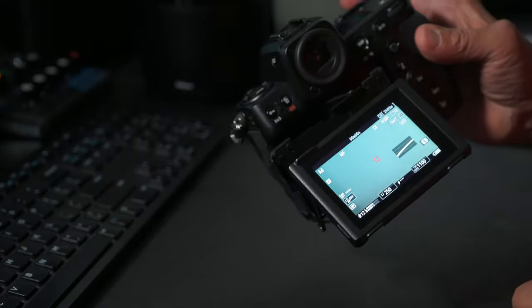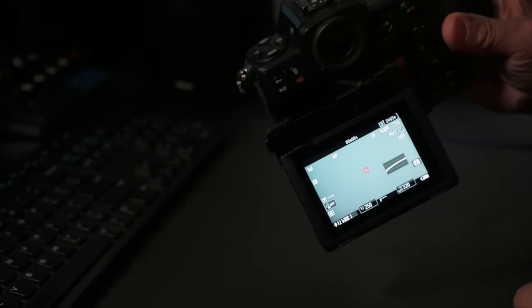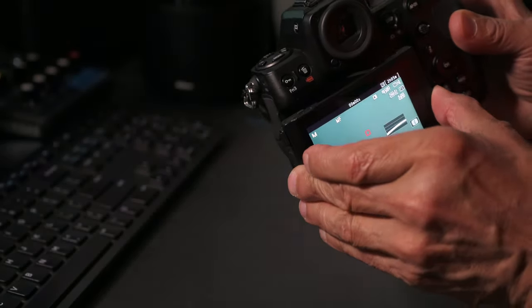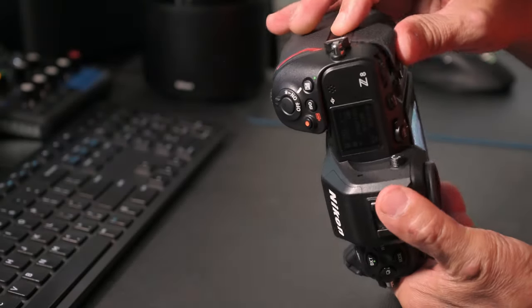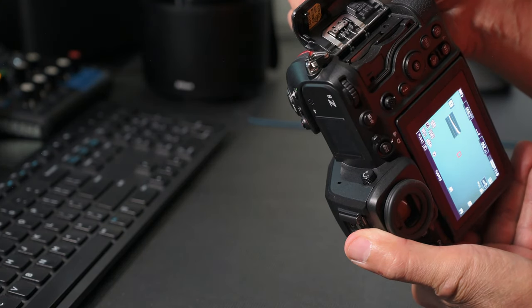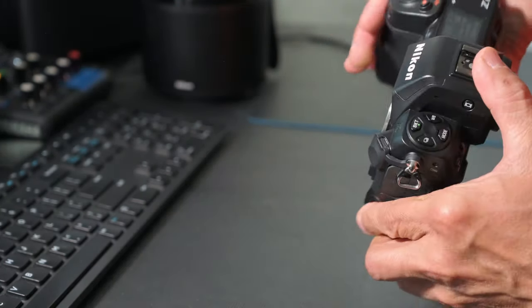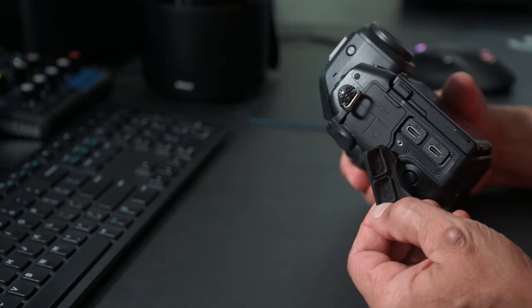The Z8 supports 8K video recording at 60 frames per second and 4K up to 120 frames per second for smooth slow motion video. The camera also supports advanced codecs like ProRes RAW and Nikon's own NRAW for high quality, flexible video recording and editing.